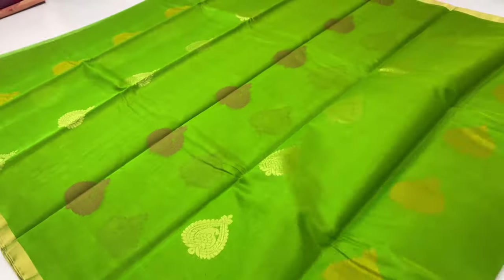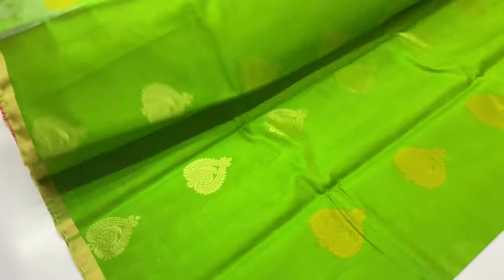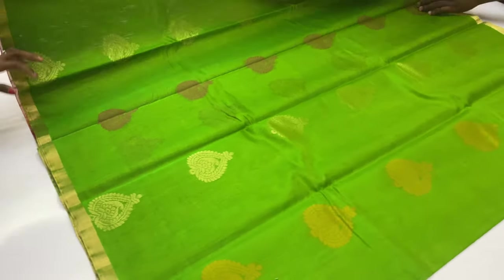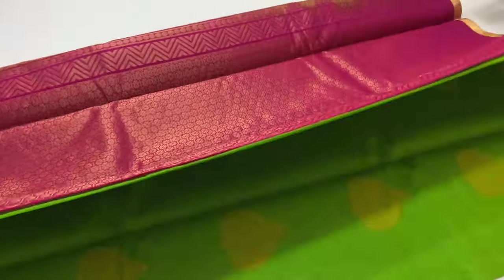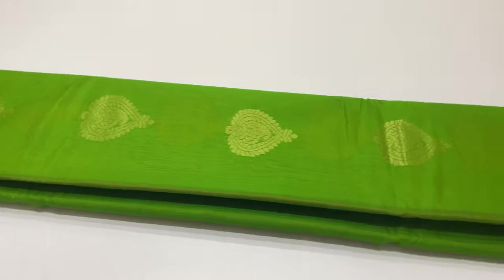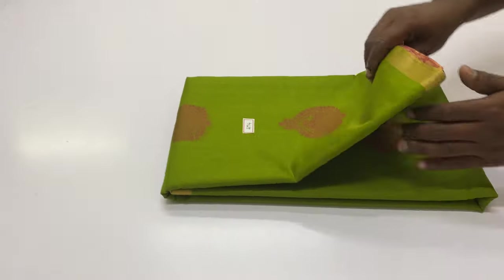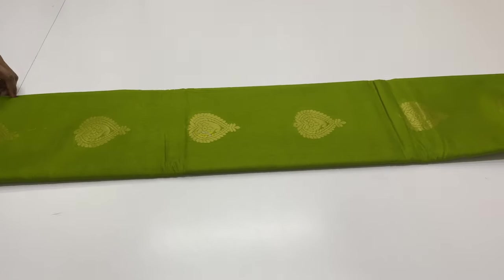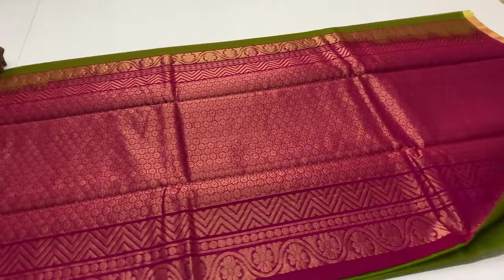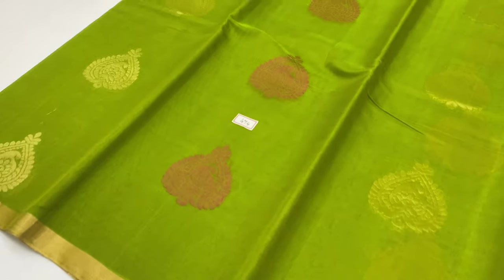Cash on delivery option available. Sari code 474, price ₹3,400. Body of the sari is 5G green, pallone blouse is pink color. Pattern sari with 474 sari code.